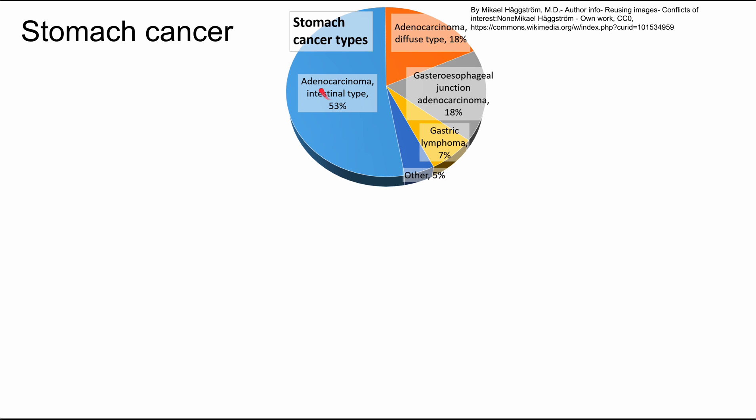You can see that most of these are adenocarcinomas — the blue, orange, and gray segments. They're all different types of adenocarcinomas: of the diffuse type, of the intestinal type, or of the gastroesophageal junction. A smaller portion are gastric lymphomas. So these are the two categories we'll be talking about: adenocarcinomas of the stomach and gastric lymphomas.